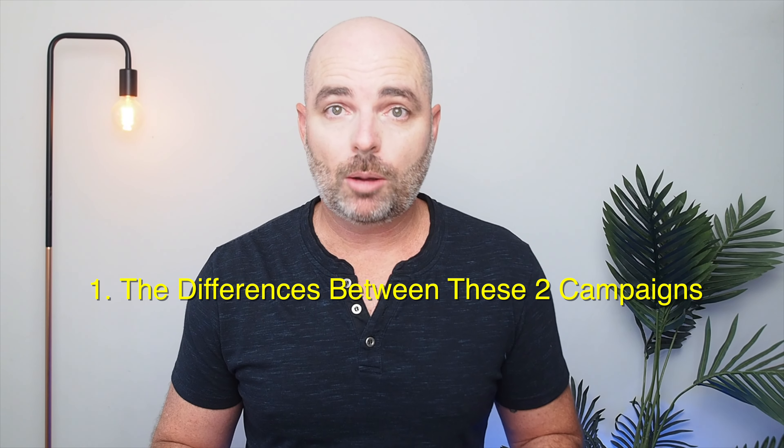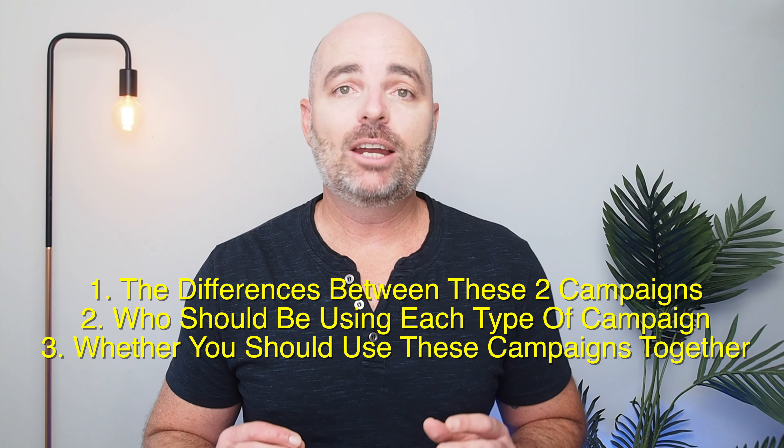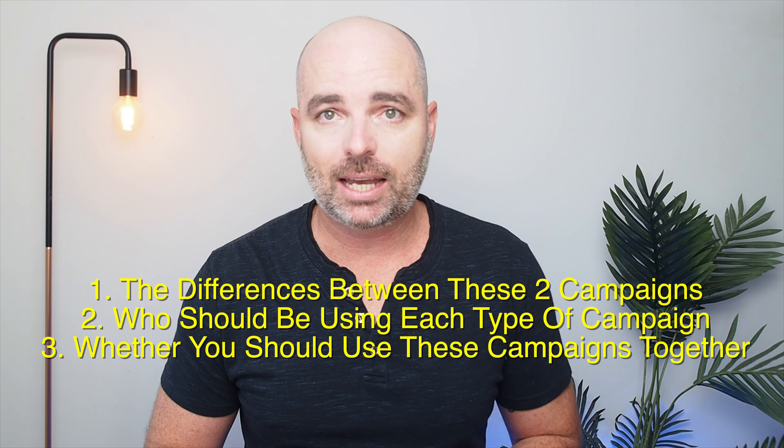To help you decide whether shopping campaigns or performance max campaigns are better for you, in this video I'm going to be discussing the differences between these two types of campaigns, who should be using each type of campaign, and whether you should ever use shopping campaigns in the same account as performance max campaigns.